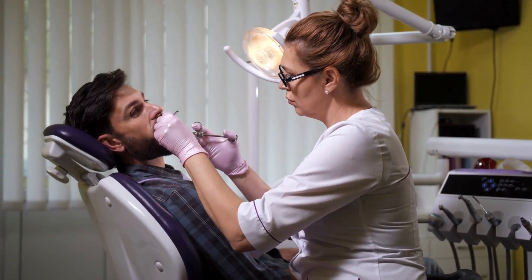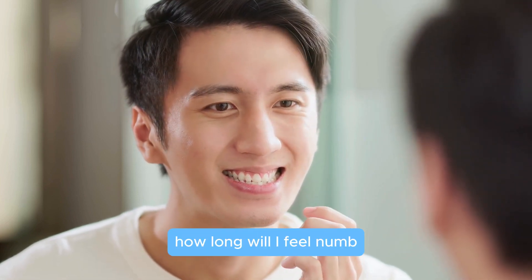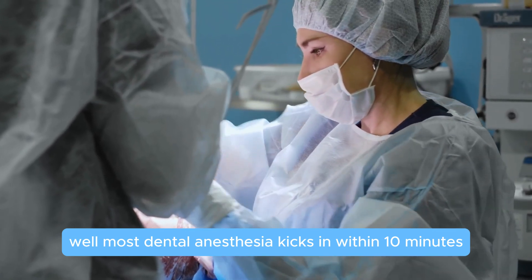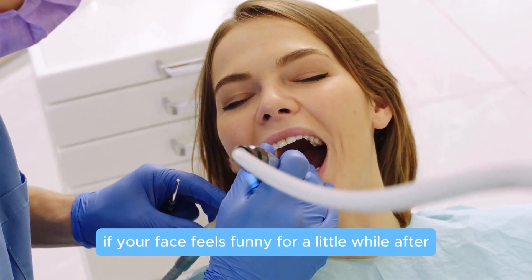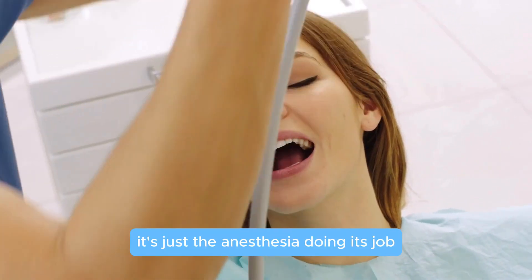Now you're probably wondering: how long will I feel numb? Most dental anesthesia kicks in within 10 minutes and can last anywhere from 30 minutes to a couple of hours. So don't worry if your face feels funny for a little while after — it's just the anesthesia doing its job.